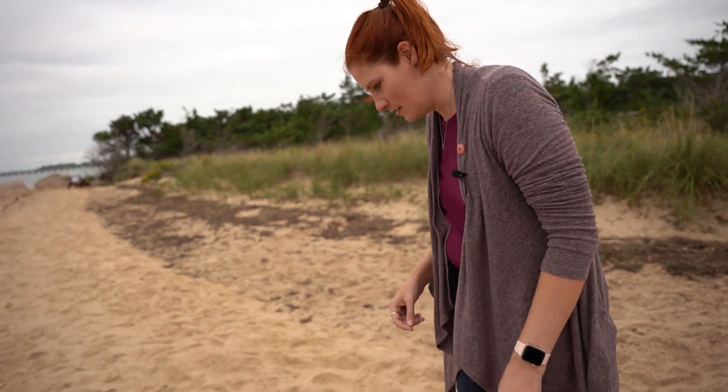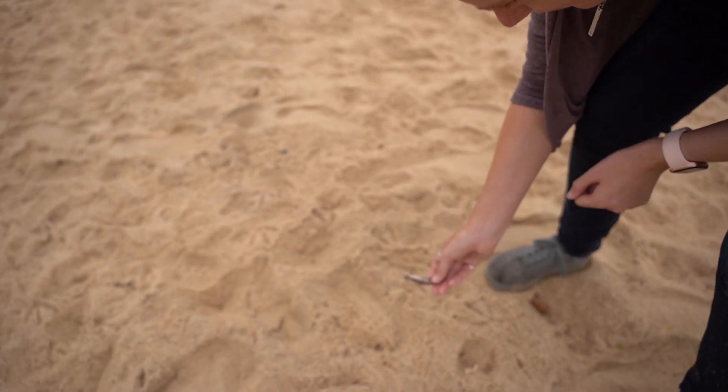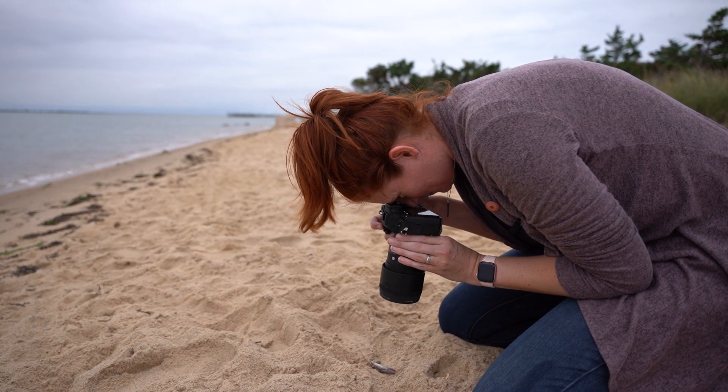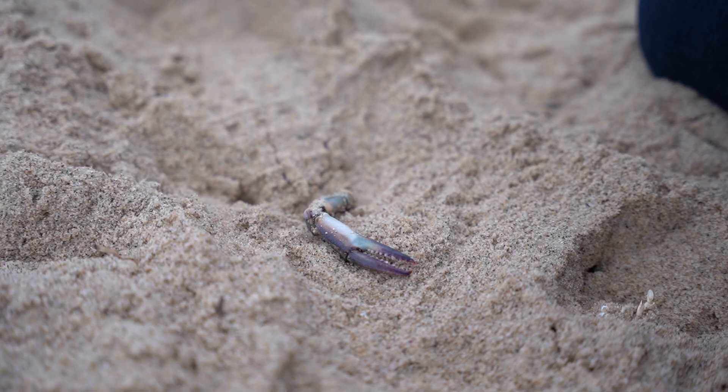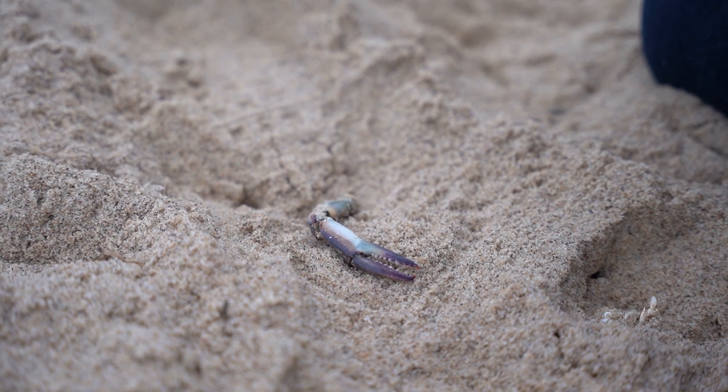There's a crab — well, part of a crab. Crab bits! But still interesting. I like all the textures on the claw here.